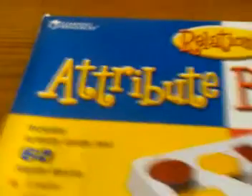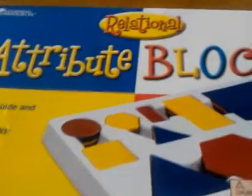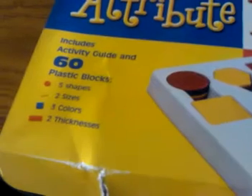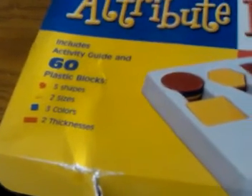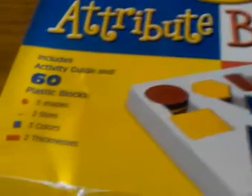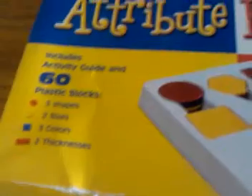Two quick things, same company. We're looking at Learning Resources relational attribute blocks. There's an activity guide in here, 60 plastic blocks — five shapes, two sizes, three colors, two thicknesses — and still sealed.